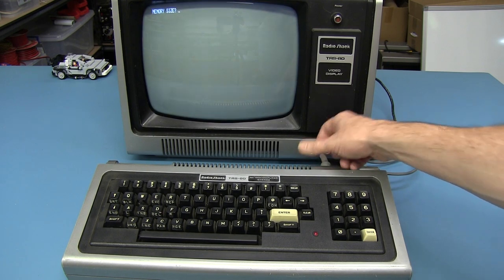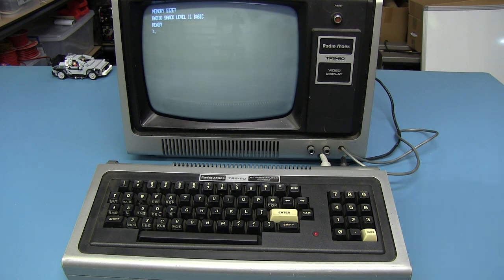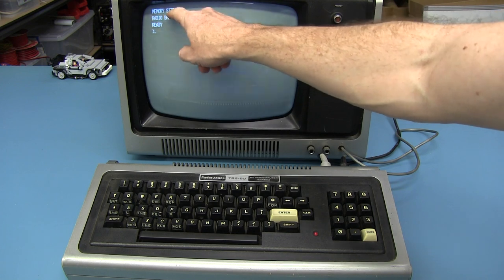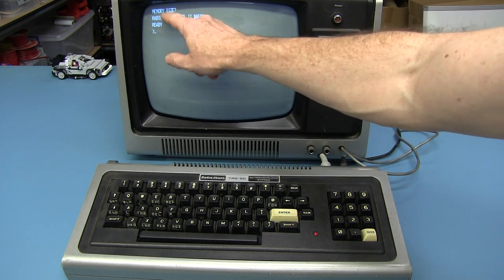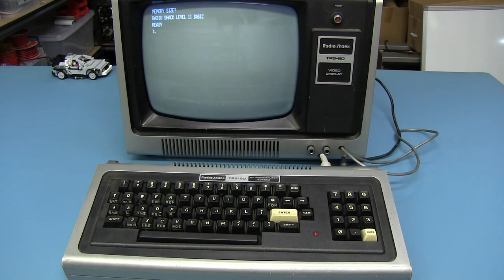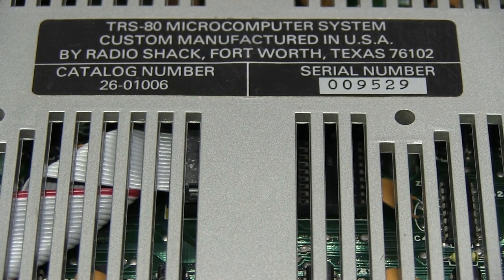Let's turn it on. Ta-da! Memory size — just hit enter. And there it is: Radio Shack Level 2 BASIC. I believe that 'Memory Size?' prompt is an older version of the ROM — the newer one saved a few bytes with a shorter prompt. And there it is: the Trash 80 Micro Computer System, custom manufactured in the United States of America, by Radio Shack, Fort Worth, Texas, 76102. Catalogue number 26-01006.